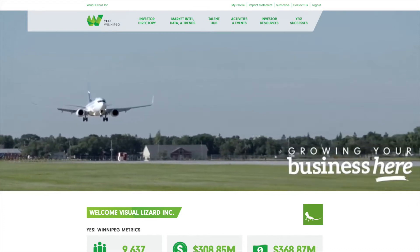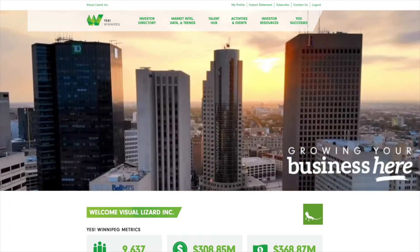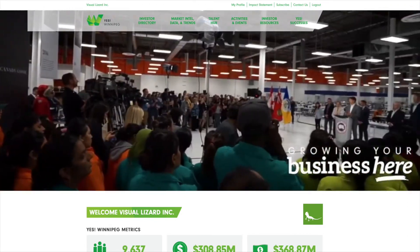Welcome to the new YES Winnipeg Investor Portal. This portal allows our investors to unlock the full potential of your investment by granting unprecedented access to YES Winnipeg assets. In this short video, we'll walk you through the many features provided in this exclusive resource.